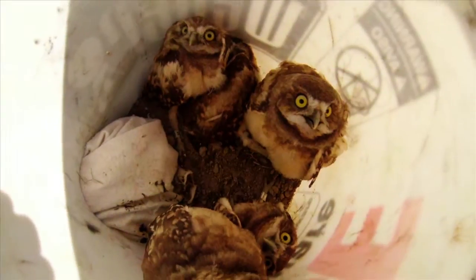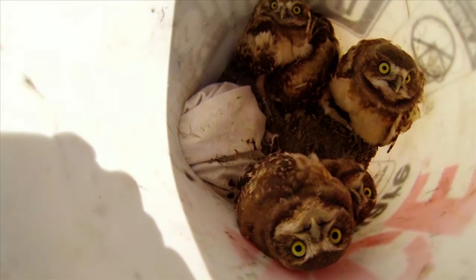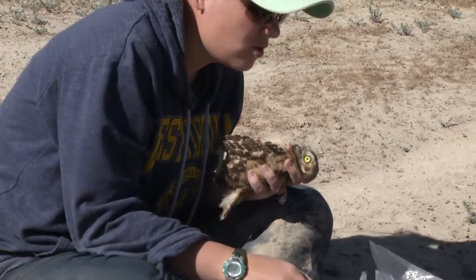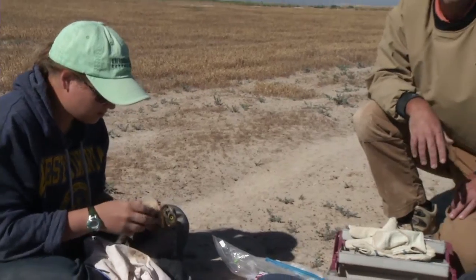They are getting trained on how to do some research on burrowing owls. Students are coming to Boise State to learn how to be undergraduate researchers, getting mentoring from a faculty member.